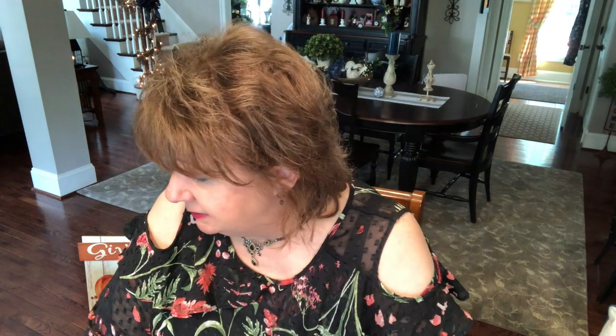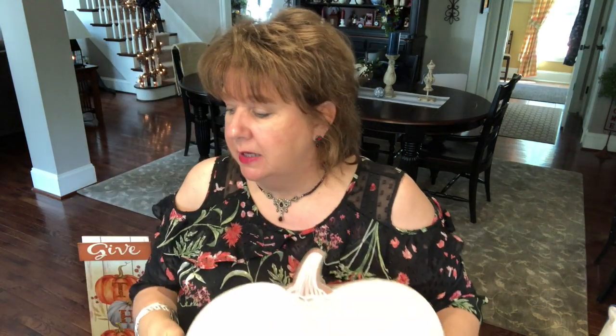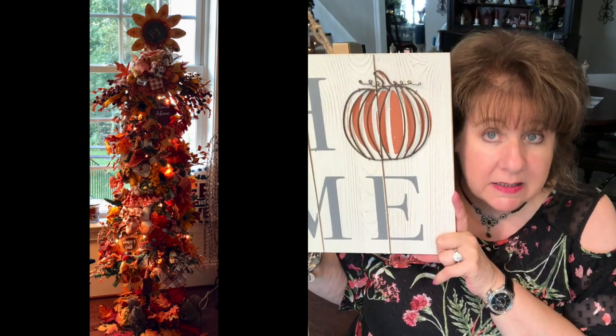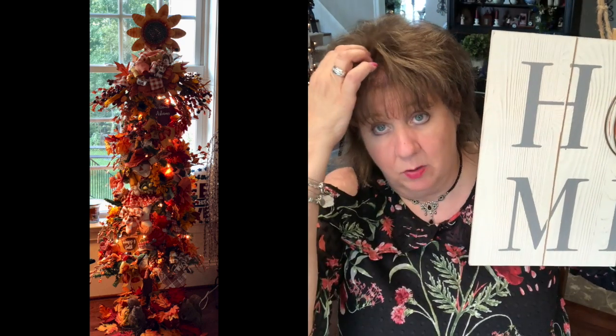I went to Joann's the day we were at the Subaru dealer. Joann's is close to the Subaru dealer so when we picked my car up I said, 'Chris, let's go to Joann's.' I'm looking for something to go on top of my fall tree and I found this — it says 'HOME,' H-O-M-E. I thought to replace the sunflower, and I'm going to try to paint the HOME in blue over the gray. Won't that be pretty? I'll put it in place of the sunflower as my tree topper for my fall tree.